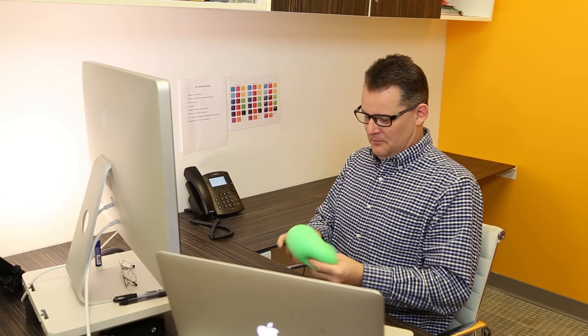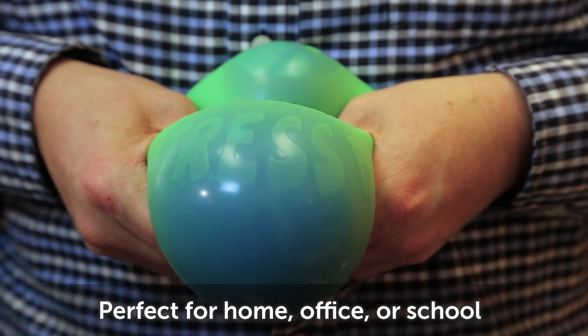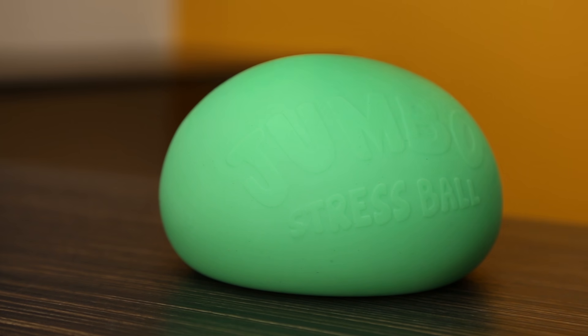If you're still recovering from a busy schedule and holiday stress, wrap your hands around the new jumbo mutating stress ball. This giant squishy ball changes colors when you squeeze it, adding some fun to help ease the stress away.